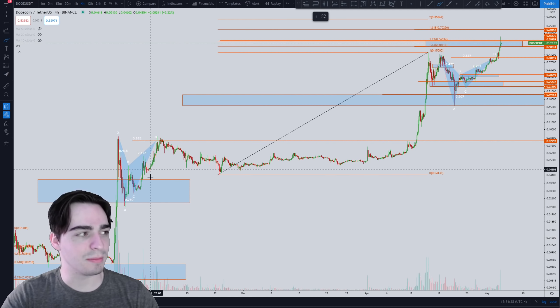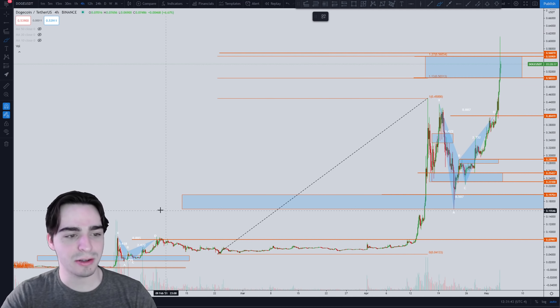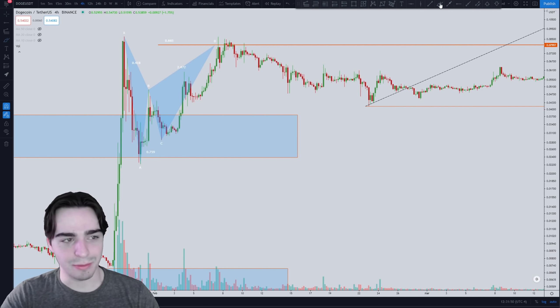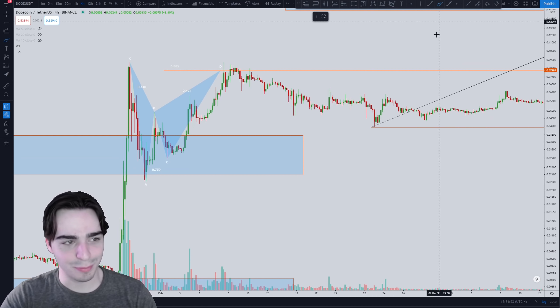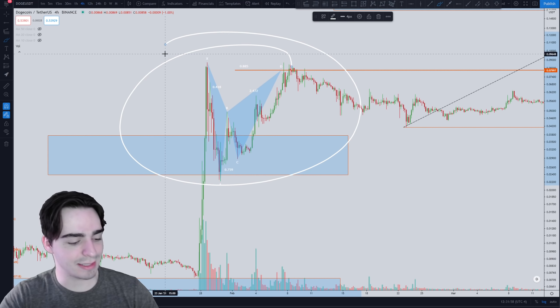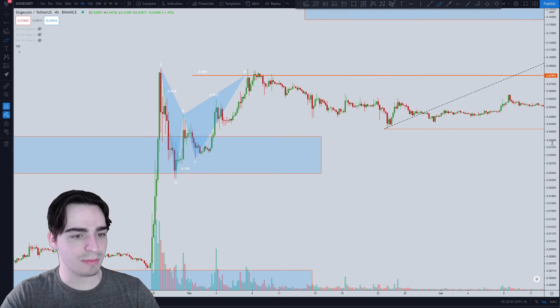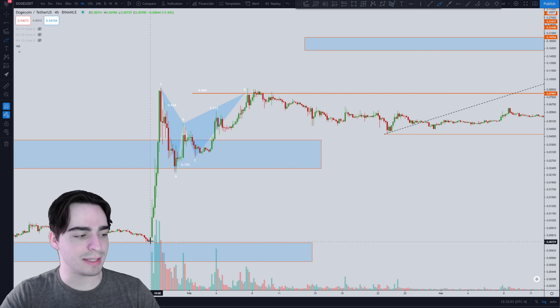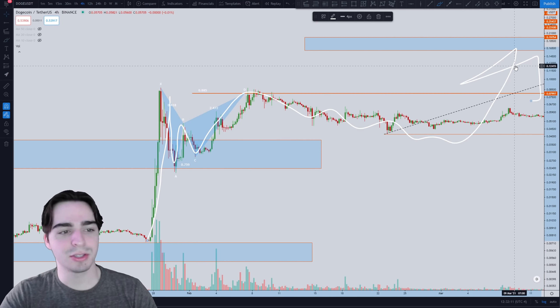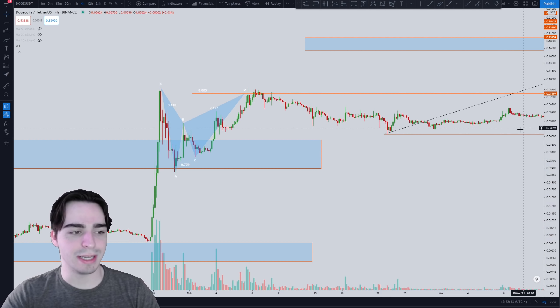When we look back at the last pump of Dogecoin — this is on a logarithmic scale, that's why it looks a little weird — we can see the previous Dogecoin pump had a W pattern right in here. We've been talking about that W pattern. Basically, Dogecoin repeats this almost every single time it pumps: it pumps up, makes a little W pattern, then we consolidate, and then we have the next pump.